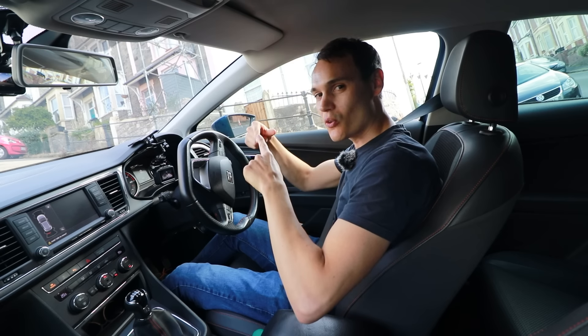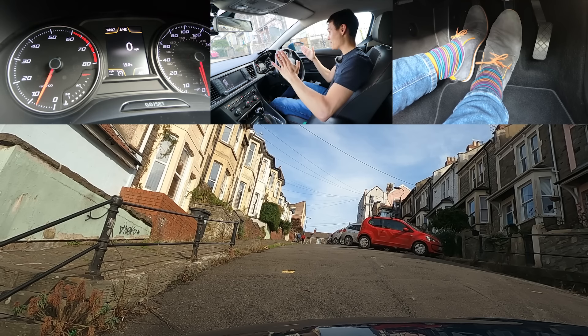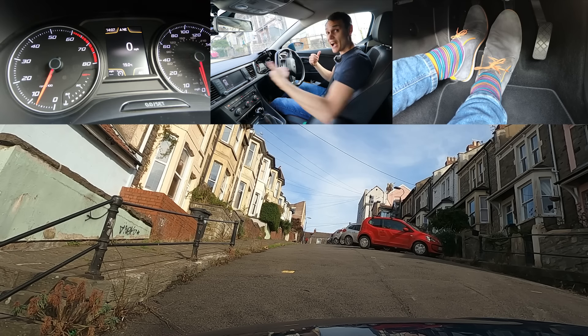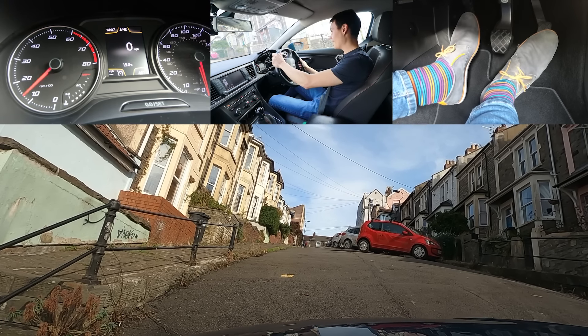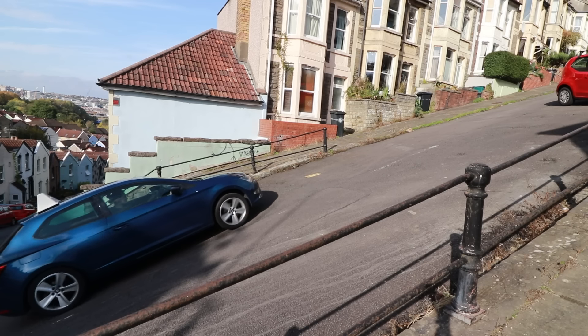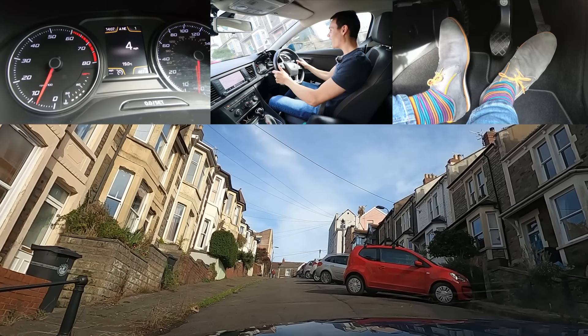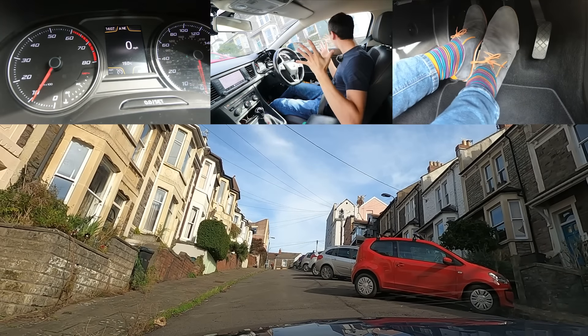This time I'm going to use hill hold assist so it will hold the brakes for a moment to give me a chance to get gas and lift the clutch. Let's see if that works. I'm wheel spinning — and stalling. Even with gas it stalled.